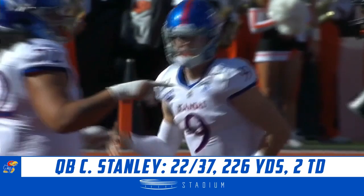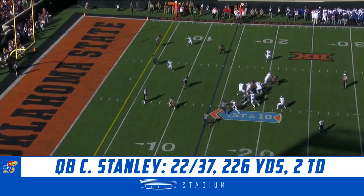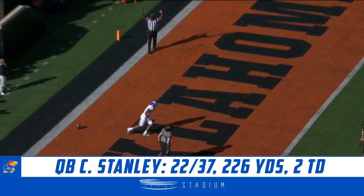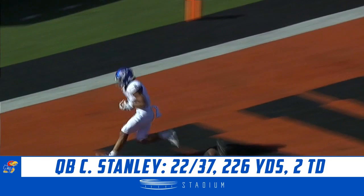Stanley scrambles for the first down, and this KU offense is starting to find that rhythm. Just under eight and a half to go here in Stillwater. Stanley to the end zone — touchdown, Jayhawks! Stephon Robinson from 14 yards out, and KU finally on the board.